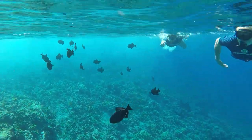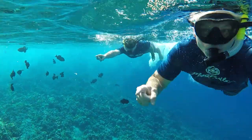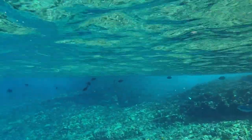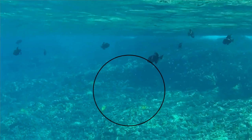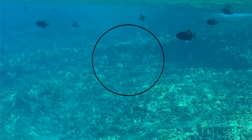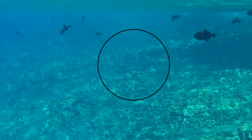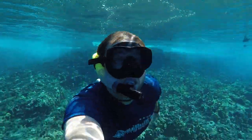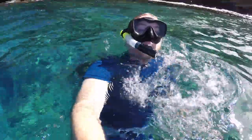And then this happened — we saw a shark. We think it was the common white tip reef shark, which is harmless unless provoked. It's really cool.